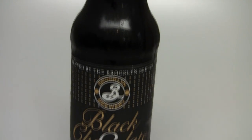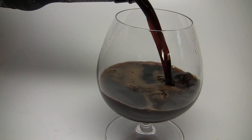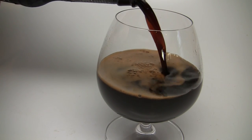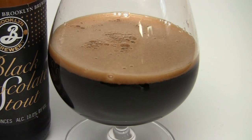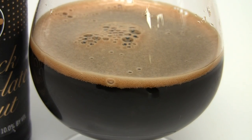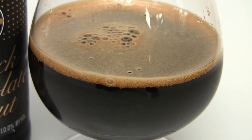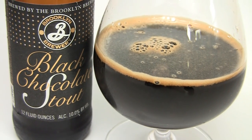Today on Beer Geek Nation we're going back to the East Coast, looking at a beer from Brooklyn Brewing. This is their winter seasonal offering — the Black Chocolate Stout, a Russian Imperial Stout coming in at 10% alcohol by volume. Super affordable — around me a four-pack runs between eight and nine bucks. Really great beer; one of my personal favorites for this time of year. Let me get into the glass so you guys know how it smells and tastes, and I'll give you the final verdict on Brooklyn Brewing's Black Chocolate Stout.